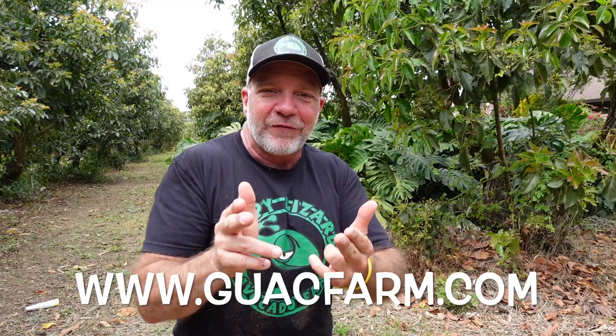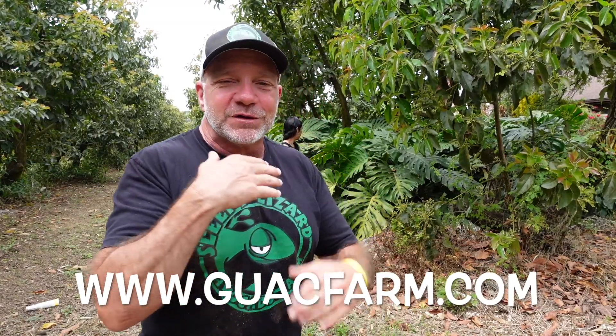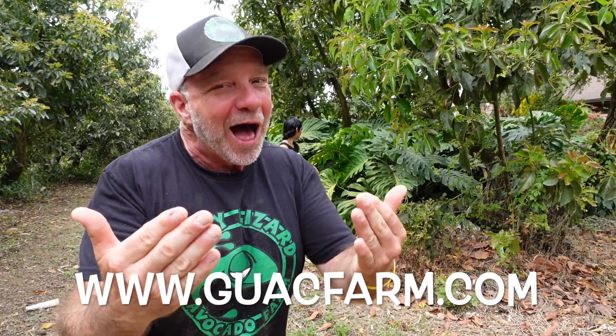My wife told me she has some friends coming over today and that I need to leave the house to her and her friends. So I'm going to run over to Panera Bread and get myself tomato soup in a bread bowl. While I go do that, you go to guacfarm.com and I will see you on the next video.